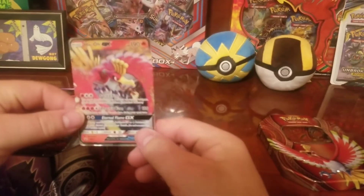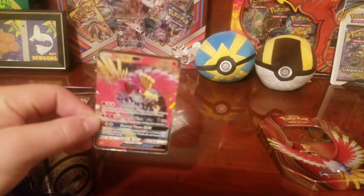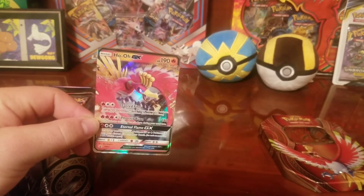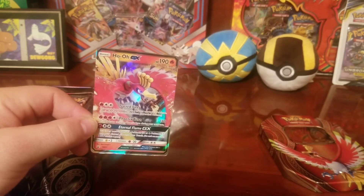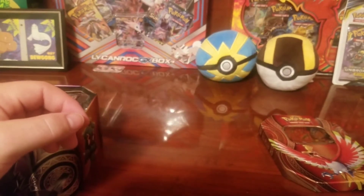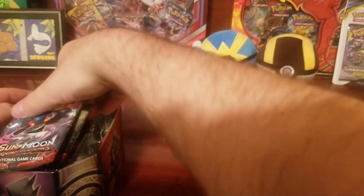The card just fell out of it! So there is the GX card. I do apologize for the quality of the video. Oh man — it has Sacred Fire and Phoenix Burn, which is the only Pokémon that can use Phoenix Burn.